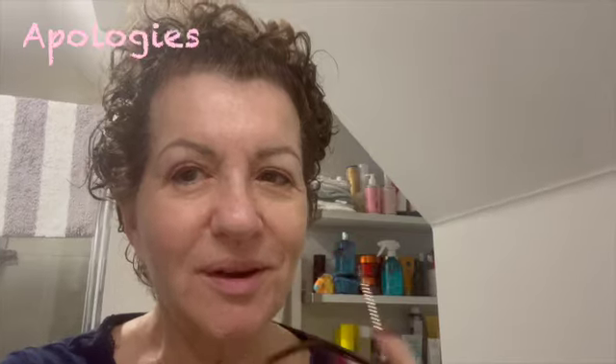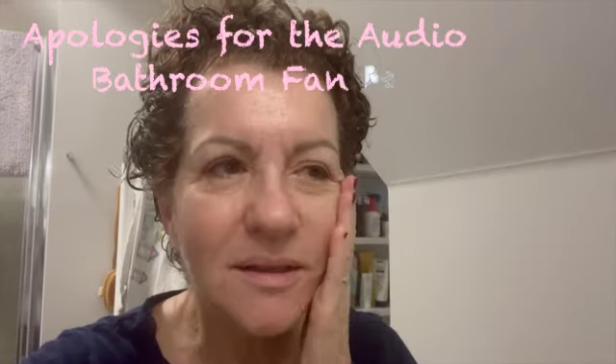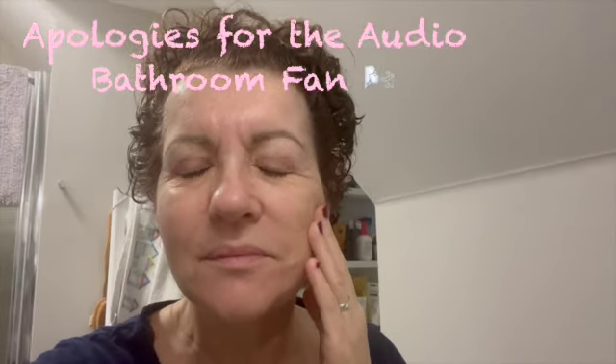Good morning! Seven-hour skin check — it feels really good, actually. I'm happy with it. It still feels quite moisturized. I'm going to wash everything off in a minute, but I just wanted to check in and let you know how it was feeling.